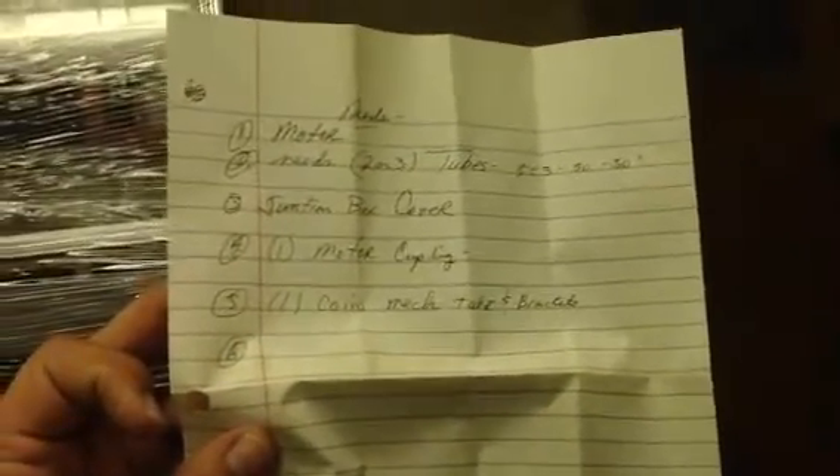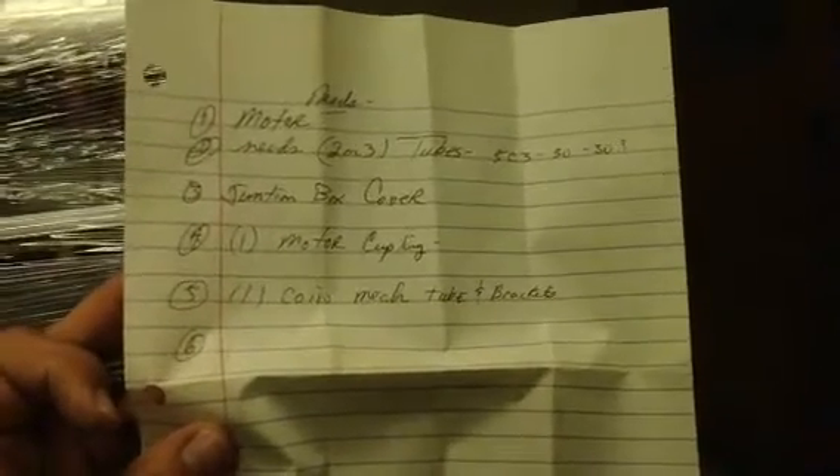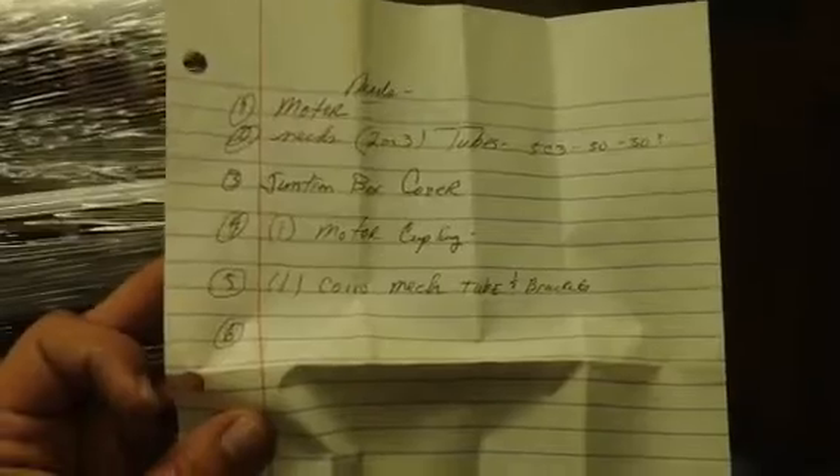We've got some paperwork that we found in the jukebox. These were things that it was missing. There was an envelope in there. This guy Schmitty, who operated these, sometimes put notes. It needs a motor, it needs two or three tubes — 5C3, 30-30 — a junction box cover, motor coupling, and one coin mech tube and brackets. That's what he put in there. Then there was some other paperwork — I don't know if this is a schematic or what, but sound system info for these models. It tells you how to do the amplifier. Looks like a copy of the same paperwork, but they may be a little bit different.